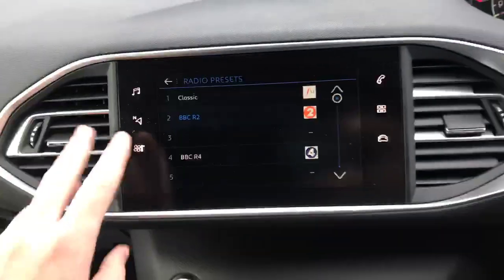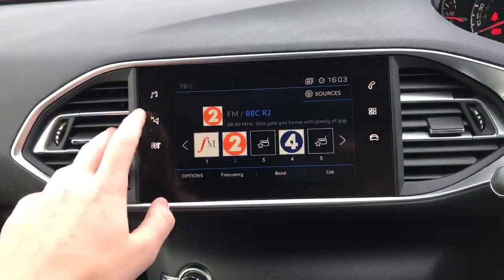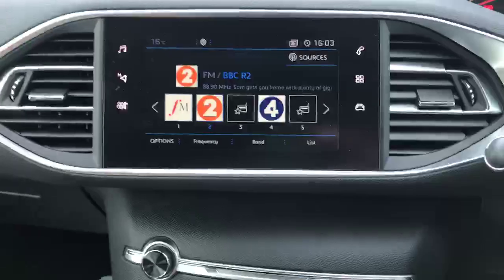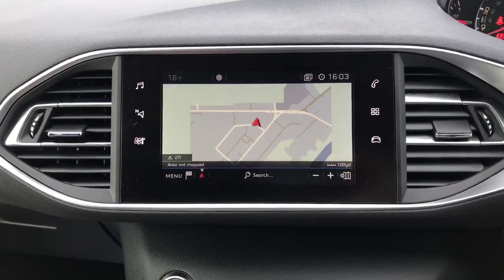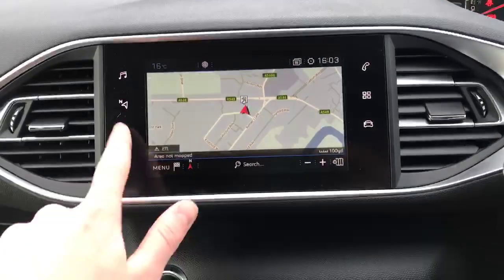Moving along to your 7 inch colour display — this is where you get your radio, all your presets, very nice. We also have 3D satellite navigation, which is very good. If I press it, it will come up. The area is currently not mapped, but you can set favourites like home or work and it will automatically load it up for you.